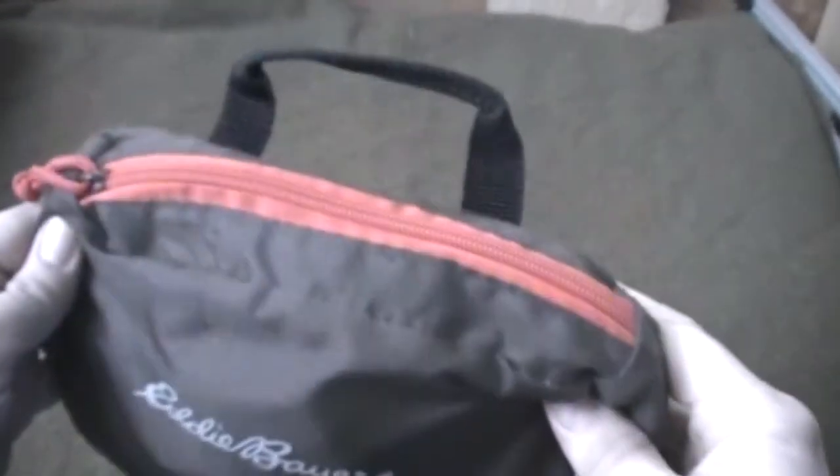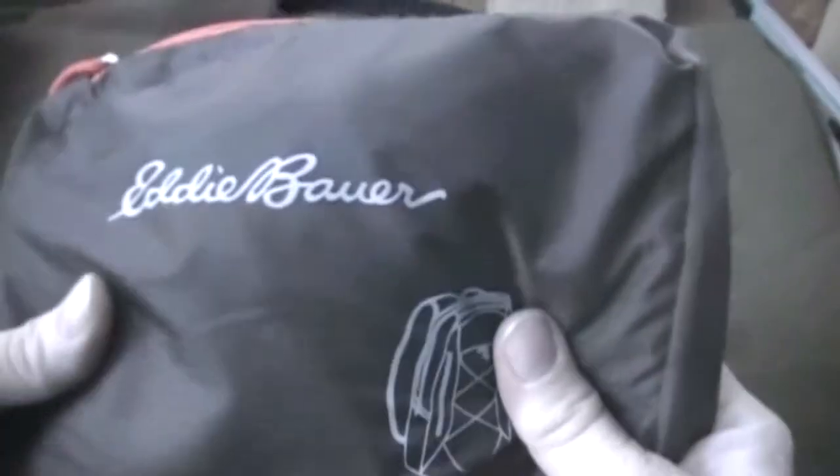I think it was $24. The pouch is actually integral to the pack, so the pouch turns into an internal pocket.